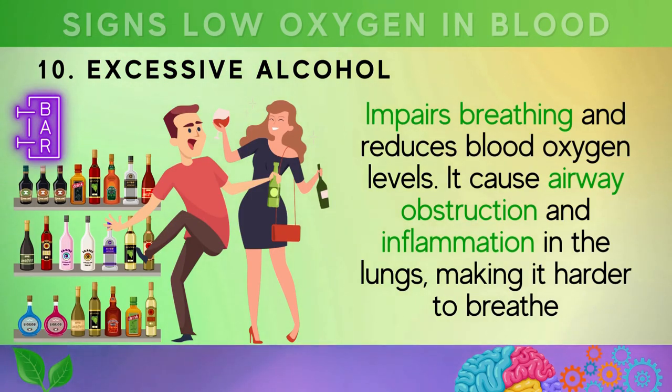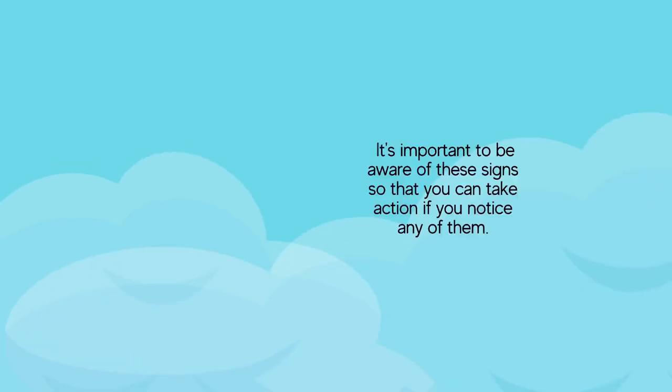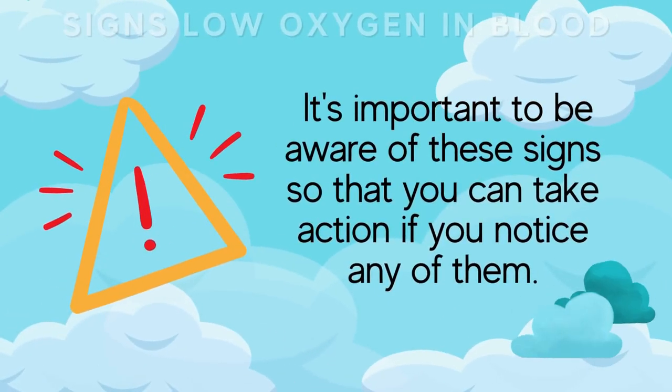The tenth cause is excessive alcohol consumption, which impairs breathing and reduces blood oxygen levels. It relaxes throat muscles causing airway obstruction and inflammation in the lungs, making it harder to breathe. Chronic alcohol use worsens lung function and increases respiratory infection risk, exacerbating low blood oxygen levels.